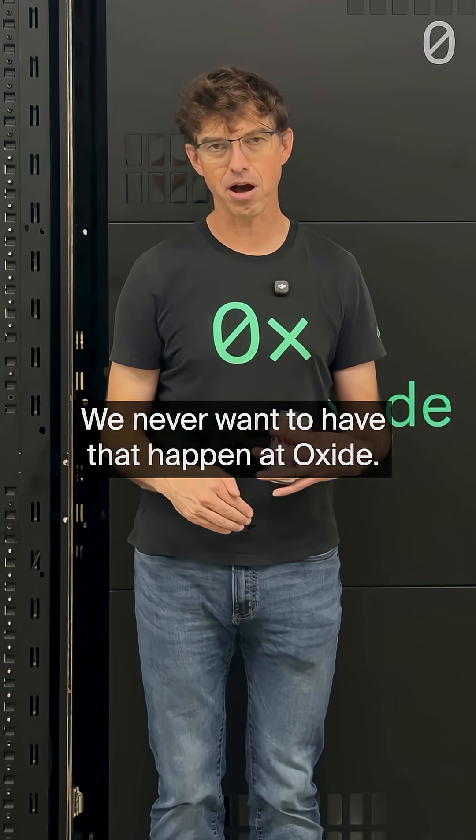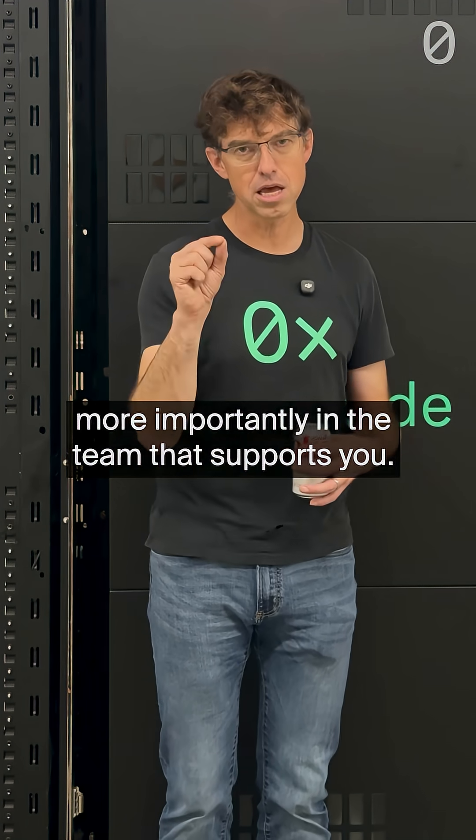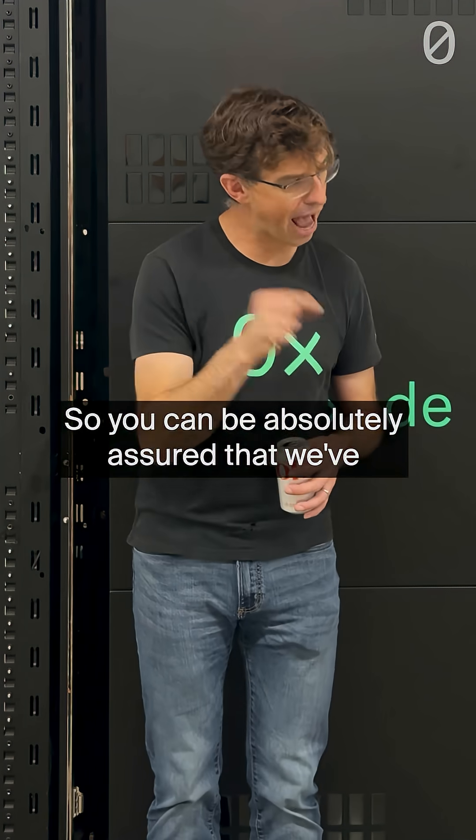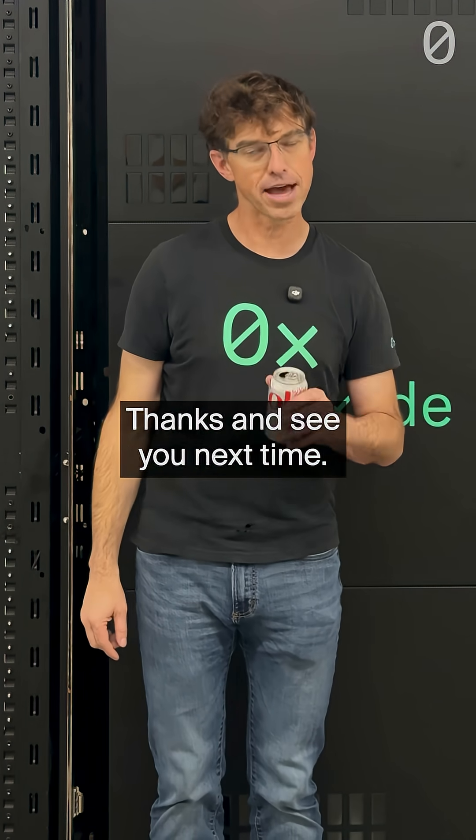We never want that to happen at Oxide. We've invested a lot in the product and, more importantly, in the team that supports you, so you can be absolutely assured that we've got enterprise-grade support at Oxide. Thanks and see you next time.